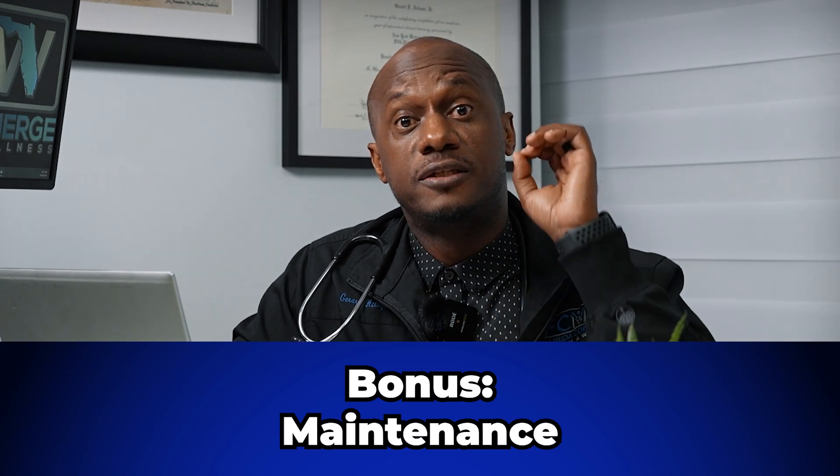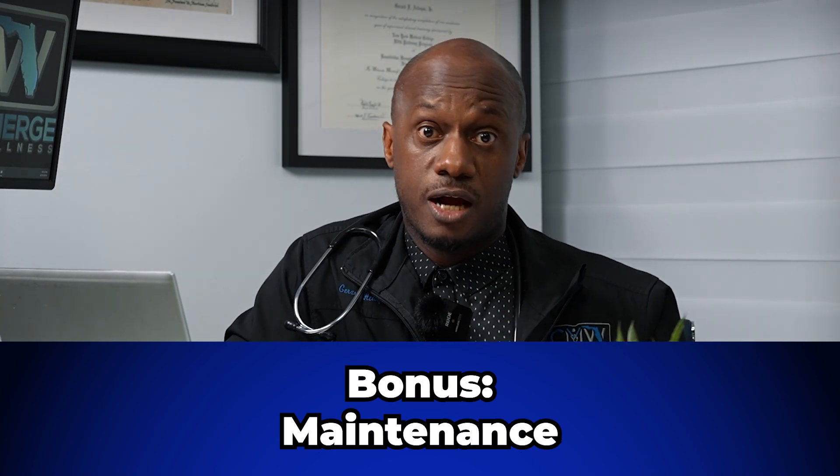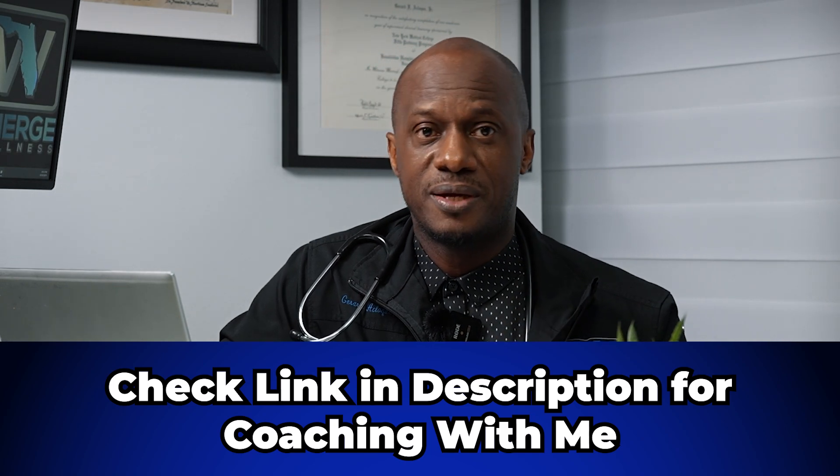Here's a bonus about adding GLP-1 agonists along with body sculpting treatments: maintenance. Many of my patients come back every three to four months for touch-up body sculpting sessions. If they get busy at work and can't work out as much, they can maintain their gains. You still need to do some work in between, but not as much, because the regular touch-up sessions every three to four months help maintain the gains achieved a couple of months back.